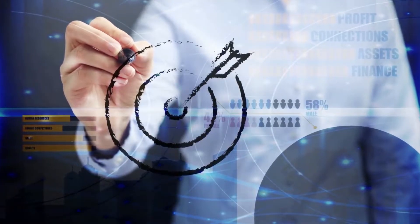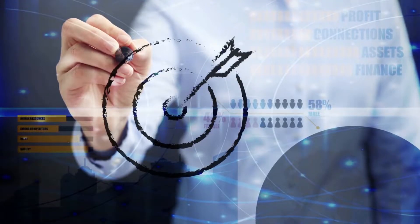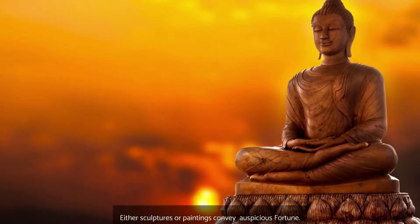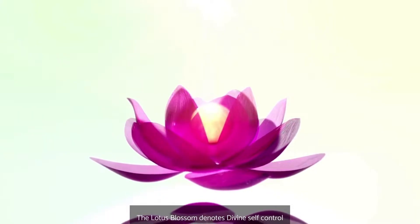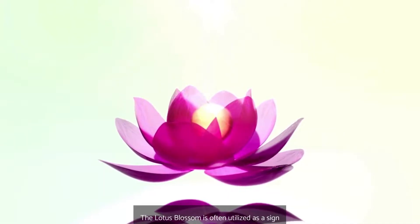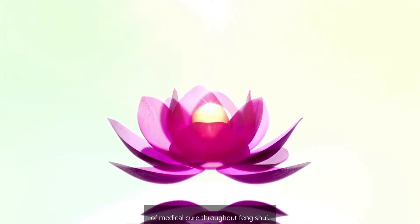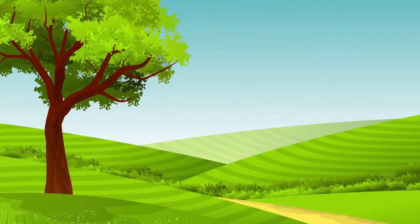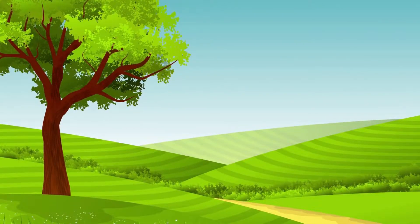Buddha imagery, either sculptures or paintings, convey auspicious fortune. The lotus blossom denotes divine self-control, finesse, and trust. The lotus blossom is often utilised as a sign of medical cure throughout Feng Shui. Inspiring imagery, including gorgeous natural landscapes or festivities, are painted on canvas and spread good thoughts across your house or business.